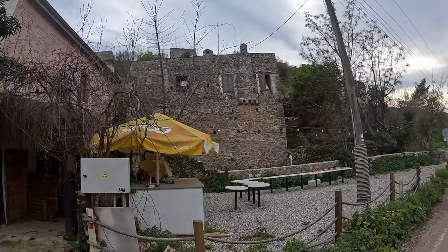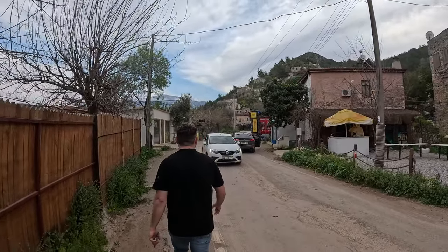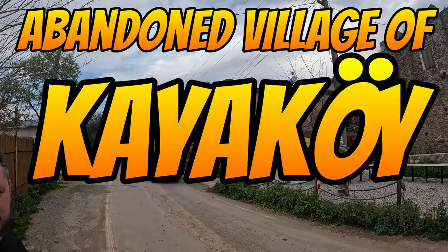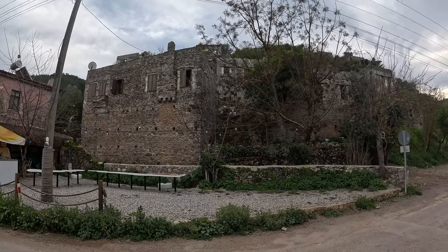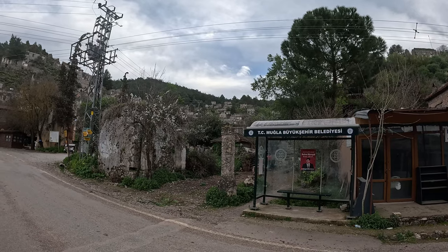We'll see you all in Dalaman. So we're in Hisaronu now and it's literally like a ghost town — not the actual Ghost Town where we've just been. All the shops are fully closed; it's the 19th of March now and Hisaronu doesn't really open fully until May. People will start coming over in April, but yeah, like a ghost town at the minute, loads of building work going on, nothing open.